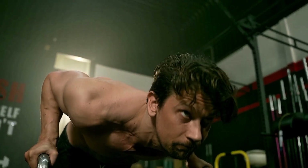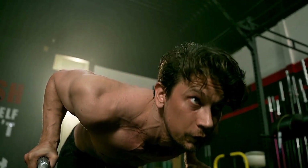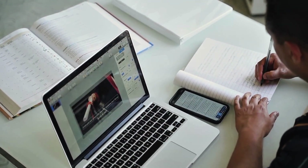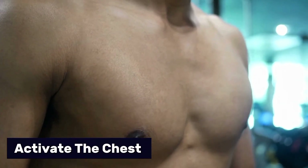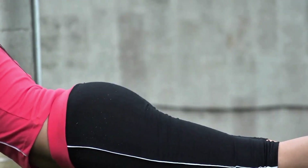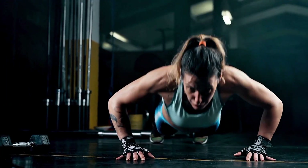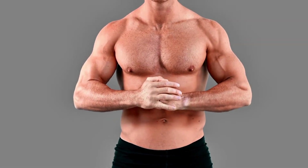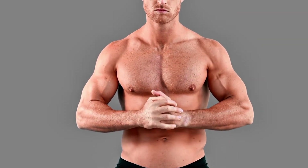In EMG studies, push-ups show significant activation in the pec major and triceps. A 2015 study by Bohem found that even basic push-ups activate the chest similarly to light to moderate bench press loads in untrained individuals. However, as we'll discuss shortly, activation alone doesn't mean hypertrophy. It takes more than firing a muscle to make it grow.